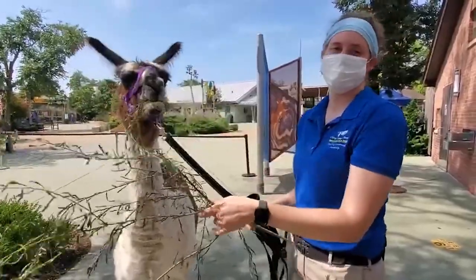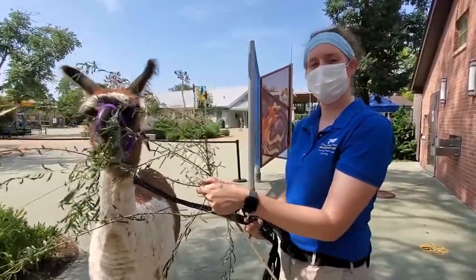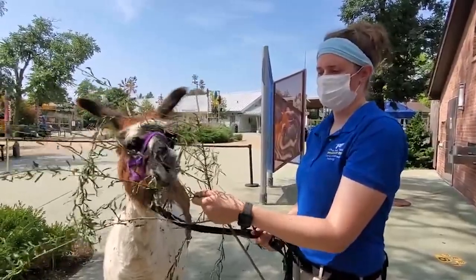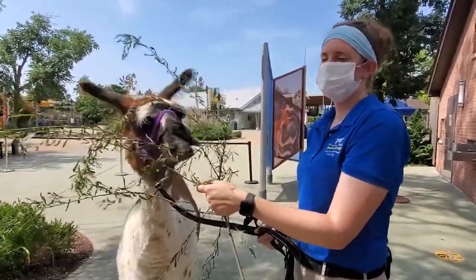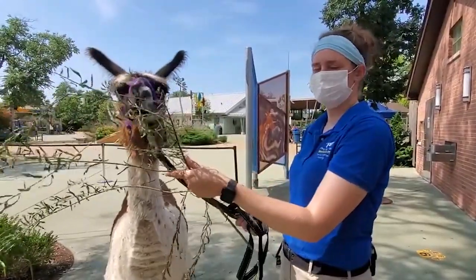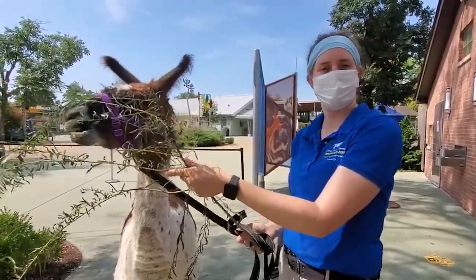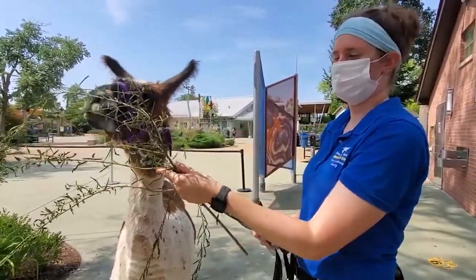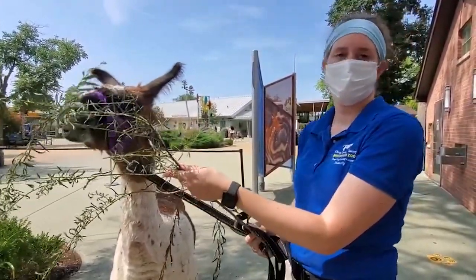One of the common questions we get about the llamas is do we shear them — and the answer is yes. We typically shear them at the end of spring, usually around May. The reason for that is we want to give their coats time to grow in enough for the winter so they'll be insulated. We only shear them once a year, and we do use their hair for enrichment for other animals.